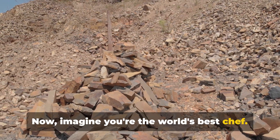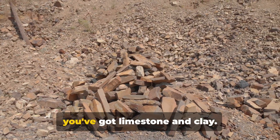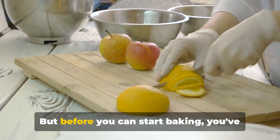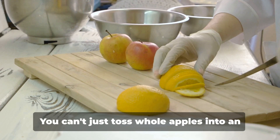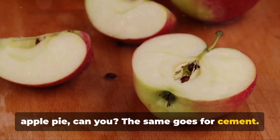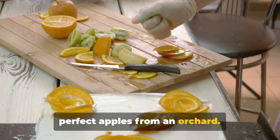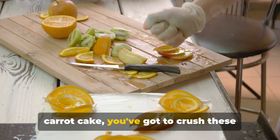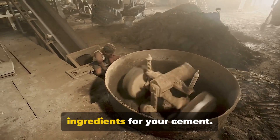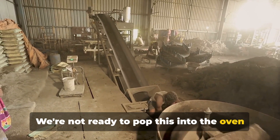It's more like whipping up a Michelin star dessert in your kitchen. Now imagine you're the world's best chef, but instead of a kitchen, you're in a quarry. And instead of fresh produce, you've got limestone and clay. These raw materials are your cake ingredients. But before you can start baking, you've got to prep them. You can't just toss whole apples into an apple pie, can you? The same goes for cement. You've got to mine these materials from the earth, which is like picking the perfect apples from an orchard. Then, much like grating carrots for a carrot cake, you've got to crush these materials into a fine powder. And voila! You've got the basic ingredients for your cement. But don't get too excited — we're not ready to pop this into the oven just yet.